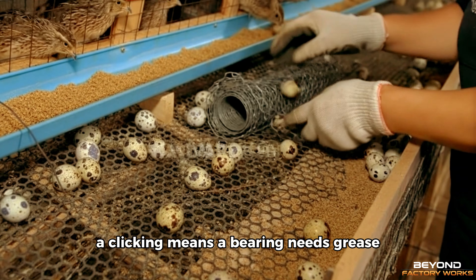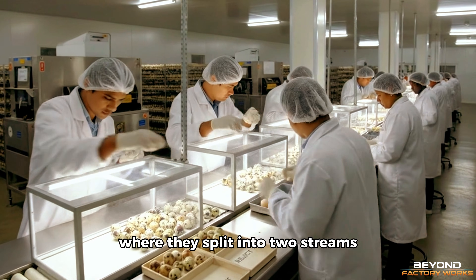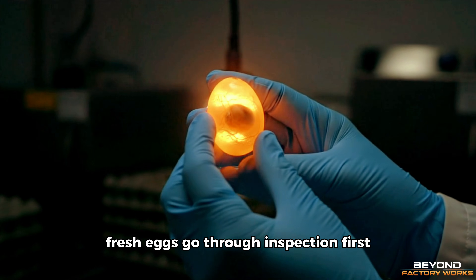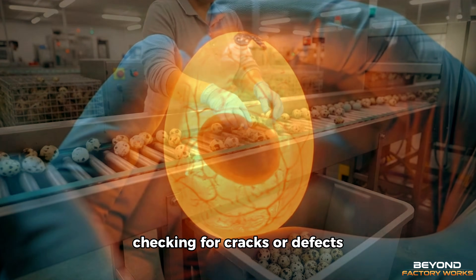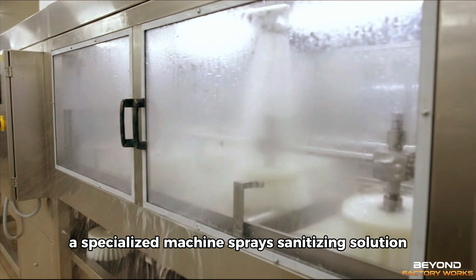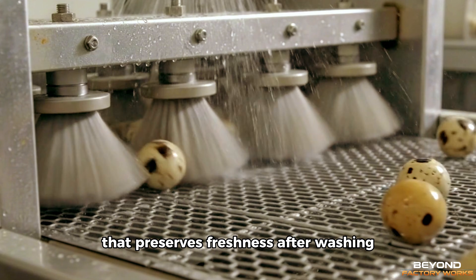After eight years, she can diagnose problems by sound alone. A clicking means a bearing needs grease. A scraping means debris under the belt. The eggs move into processing, where they split into two streams: fresh eggs and cooked eggs. Different markets demand different products. Fresh eggs go through inspection first — workers examine each one under bright light, checking for cracks or defects. Damaged eggs get removed. Clean eggs continue to washing. A specialised machine sprays sanitising solution, rinses, then dries them. The goal is thorough cleaning without removing the protective coating that preserves freshness.